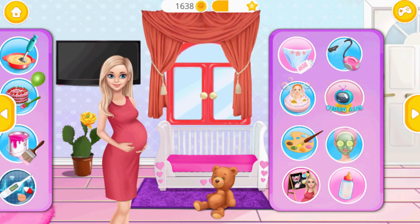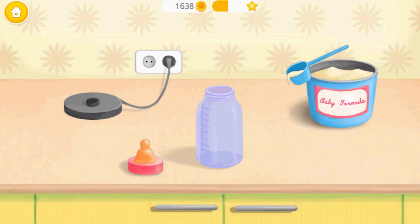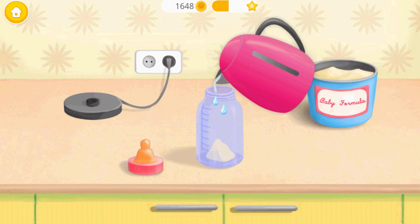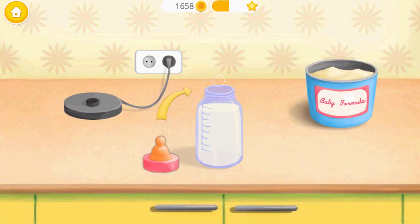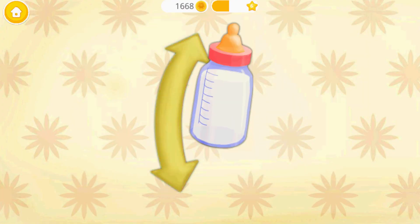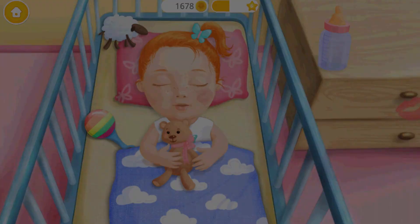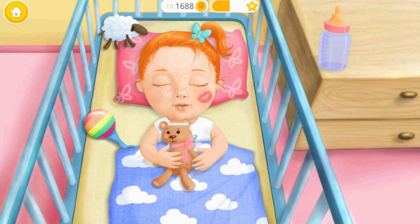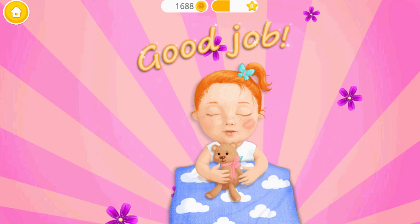Welcome back! It's time to feed Emma. Add one spoon of formula. Add warm but not hot water. Close the bottle. Shake it well. Good night, my sweet baby girl. Good job! Emma is sleeping. Leave her some water.